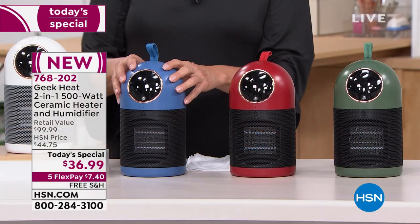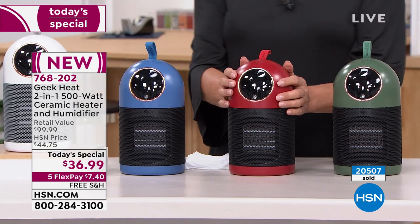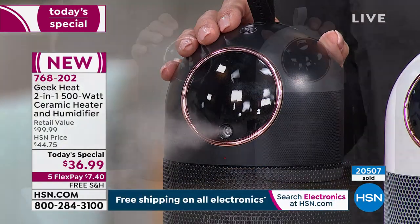The blue is really limited — we have about 250 left, and this will see a sellout this hour. We also have a great red, a beautiful evergreen color, and the black. The red and black have been our top sellers today.